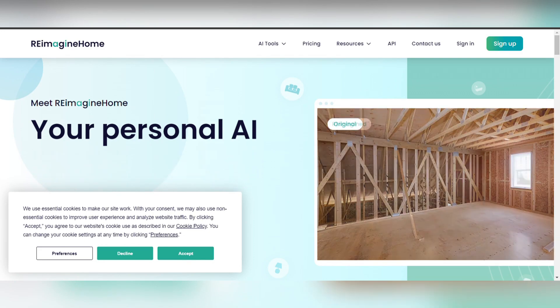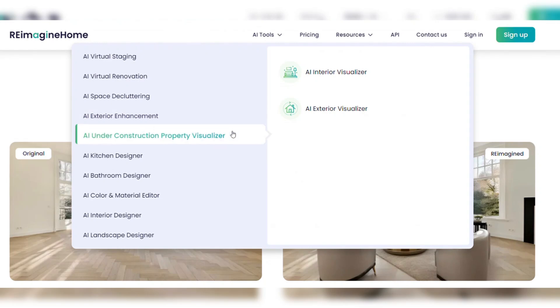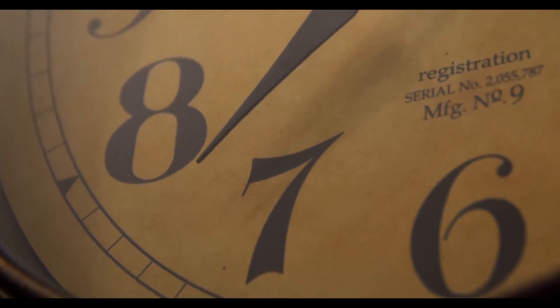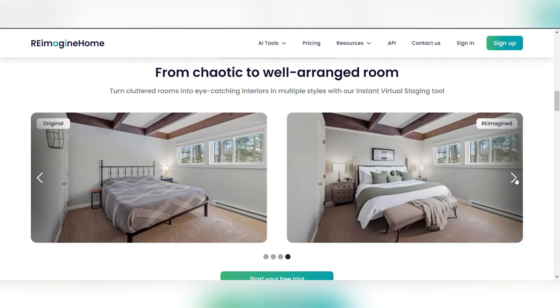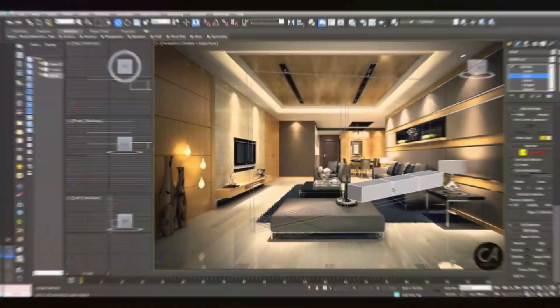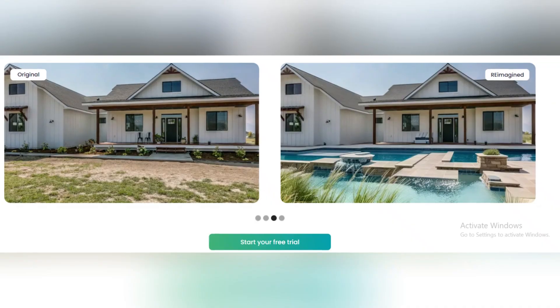Number 6: Reimagine Home AI. Reimagine Home AI utilizes advanced generative AI technology to swiftly create visual representations of redesigned living spaces. This AI aims to empower users to envision their ideal home environments with just a few clicks, expediting the traditionally time-consuming design process. An impressive feature is its rapid design generation capabilities — users can expect to see results in mere seconds, eliminating the need for extensive waiting periods typically associated with design software. Additionally, it offers a diverse range of design themes, including rustic, bohemian, contemporary, and more, catering to a wide array of stylistic preferences.